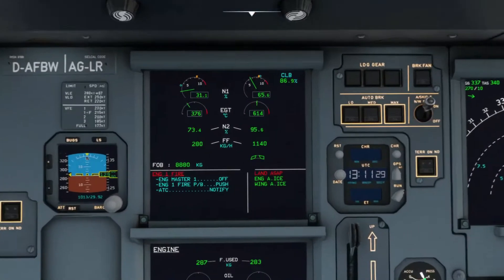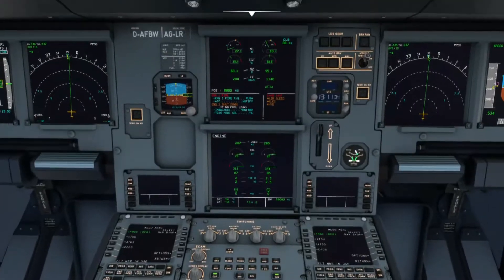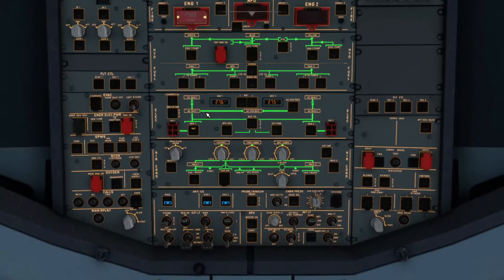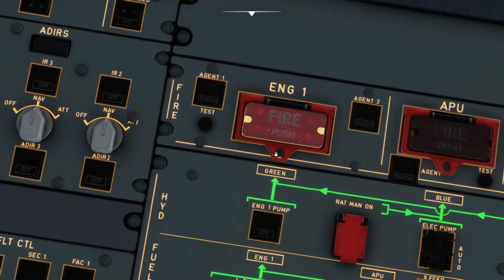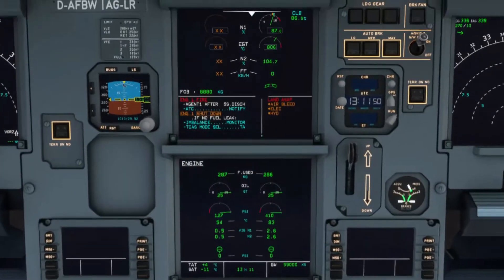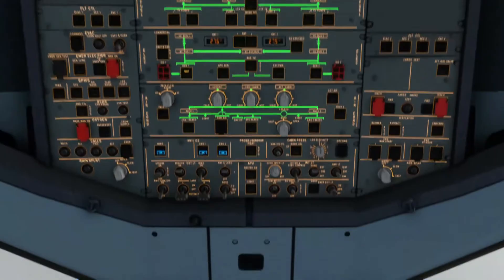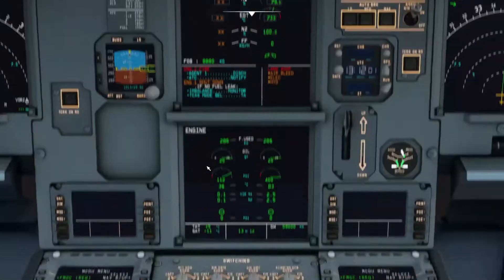Next, turn off the master switch to the off position for engine number one, followed by the engine one fire push button. Look at the overhead, see which light is illuminating — it's on the left side for engine number one. Remove the red guard and press the push button, then wait for a 10-second discharge countdown. The reason for 10 seconds is to ensure N1 decreases so there's no nasal ventilation, and so agent one can discharge effectively.